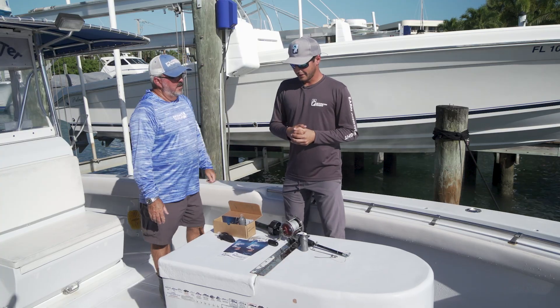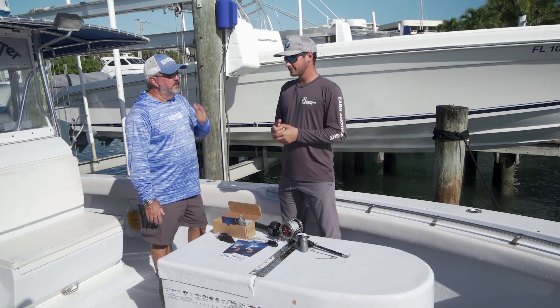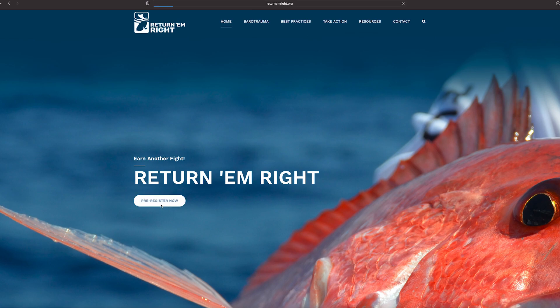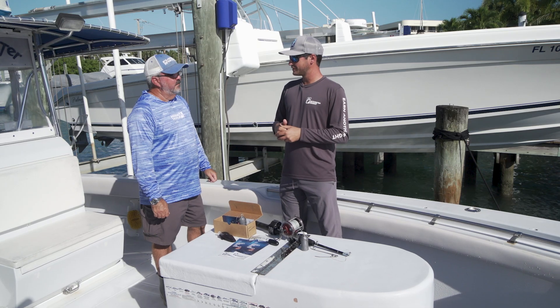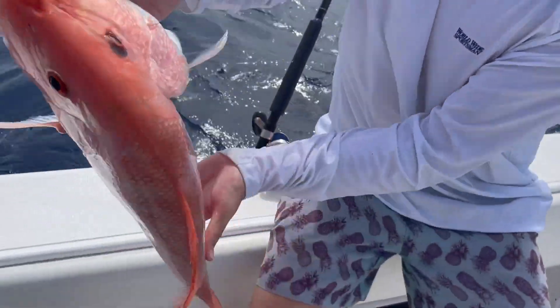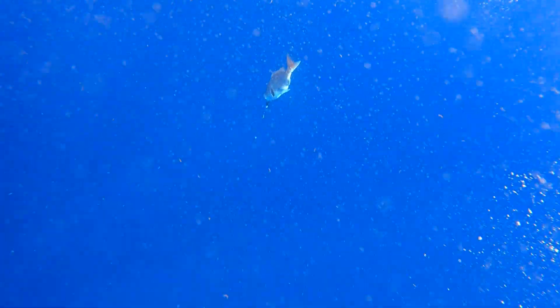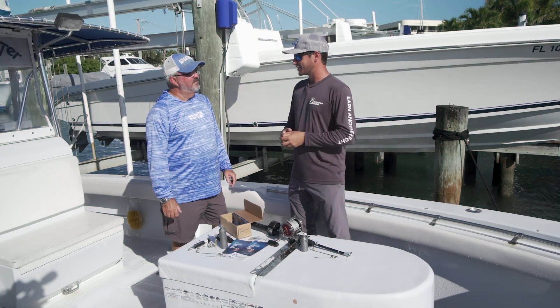The educational program is online. Right now we're having anglers pre-register — we're launching this spring to private recreational anglers in the Gulf of Mexico. You can go on our website, returnemright.org, and pre-register. Fill out your name and the sector you fish in, and we'll shoot you an email with the link directly. Once we launch, we'll start distributing gear. Our tagline is 'earn another fight' — every fish you get back down to the bottom is a fish you can catch again in the future. It'll enter the spawning stock and produce for the future of the fishery. A little bit of help from everyone, and hopefully we can have this fishery sustained for generations to come.